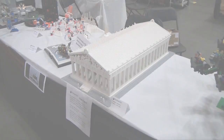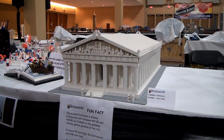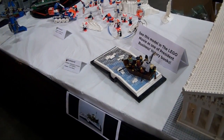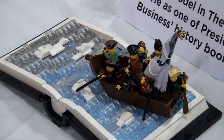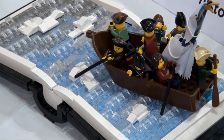Then down here we have kind of the exact opposite type of build — this is the Parthenon. All white here. I know the roof actually comes off of this as well — a really great representation of that building. This is a build by Chris Malloy, and this was actually in the LEGO Movie. If you've seen the LEGO Movie, you might have spotted this build — it shows up for a couple of seconds there. That's a really impressive build, and it's cool that it was in the LEGO Movie.